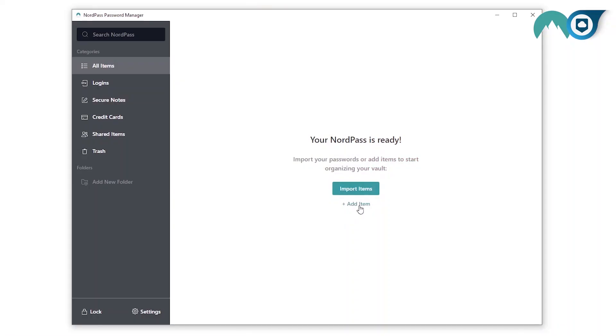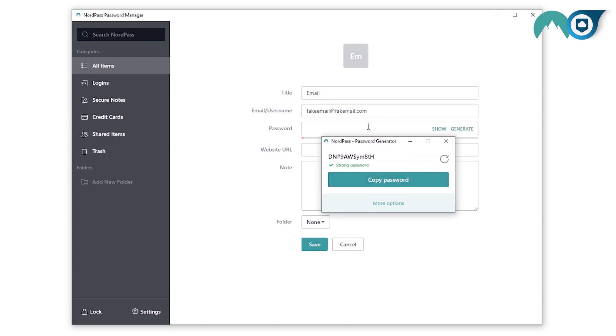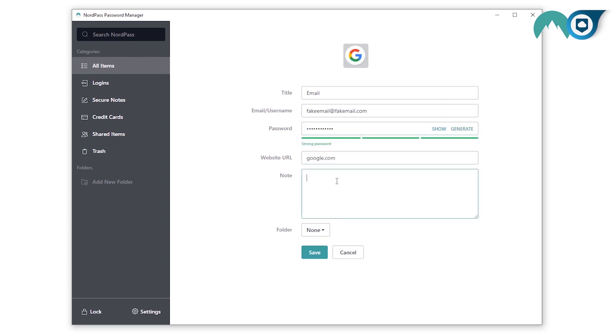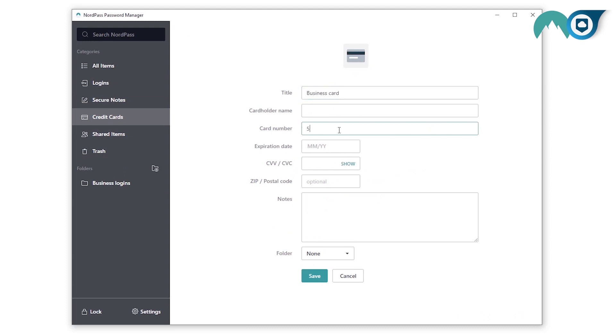For basic usage, NordPass is great. However, it lacks the flexibility of a service like 1Password — you can hear our thoughts on that password manager in the card above this video. NordPass only supports a few entry types; it can store your passwords and credit cards, but that's pretty much it. I also use a password manager to store other sensitive information like personal notes, but with NordPass that's currently not possible, especially since you can't add attachments to password entries.